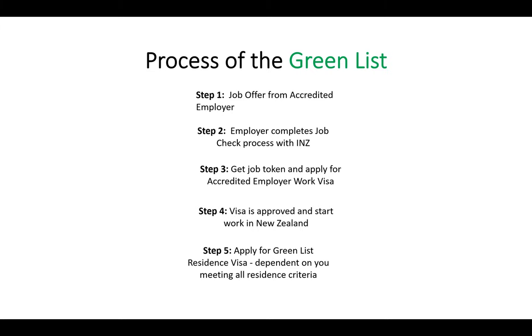Once you've completed step four and you're working in New Zealand, depending on you meeting the residence criteria, you can then apply for a Green List residence visa. You have to meet all the criteria before you can apply, and there are different criteria depending on your job and individual situation. To quickly recap: step one, get your job offer from an accredited employer; your employer completes the job check process with Immigration New Zealand; you get your job token; use the link on that token to prepare and submit your application; hopefully get your visa approved; fly to New Zealand and start working. And then later on, once you meet the requirements, you may want to apply for the Green List residence visa.